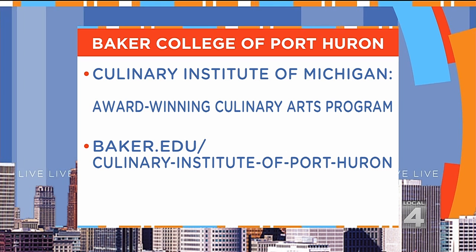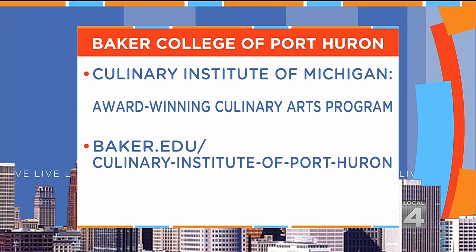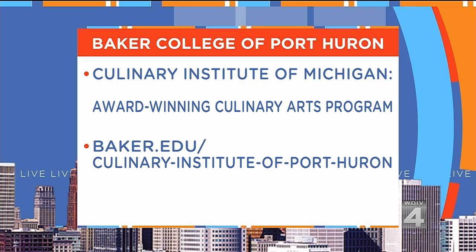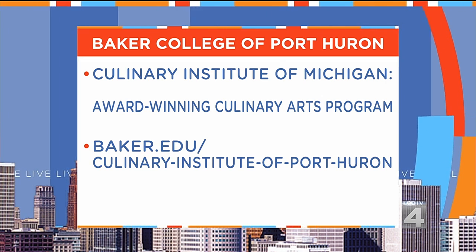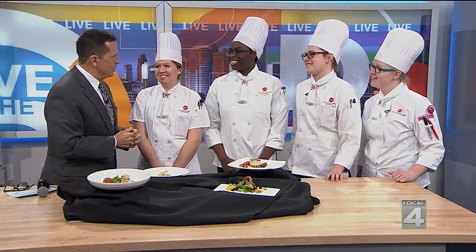For more information on Baker College in Port Huron and its culinary arts program, you can visit their website at baker.edu/culinary-institute-of-port-huron. Ladies, congratulations — give our best to everybody.